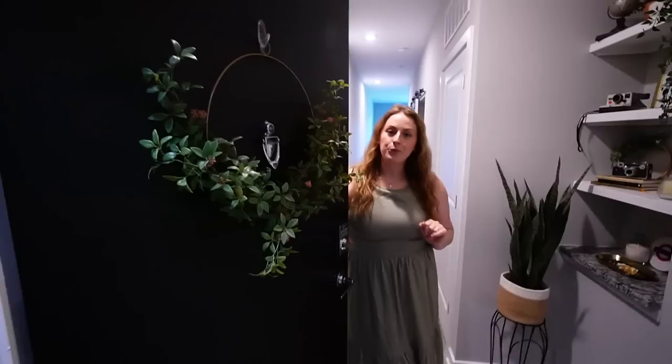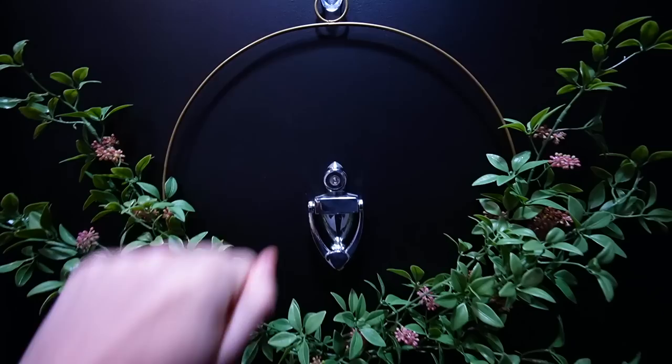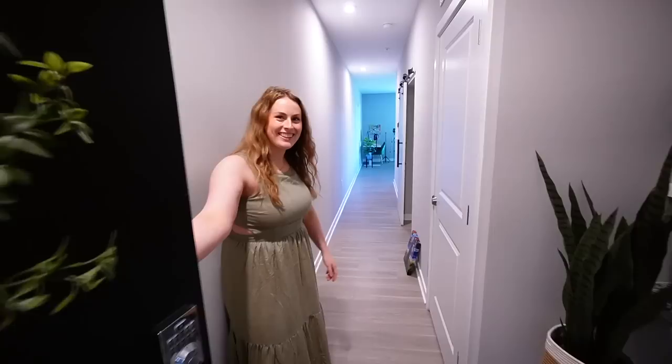Hello Vogue! I'm so excited for my 73 questions. Hi AD! Welcome to... what? Hello MTV! Welcome to my... come on in. Welcome to my studio apartment door.